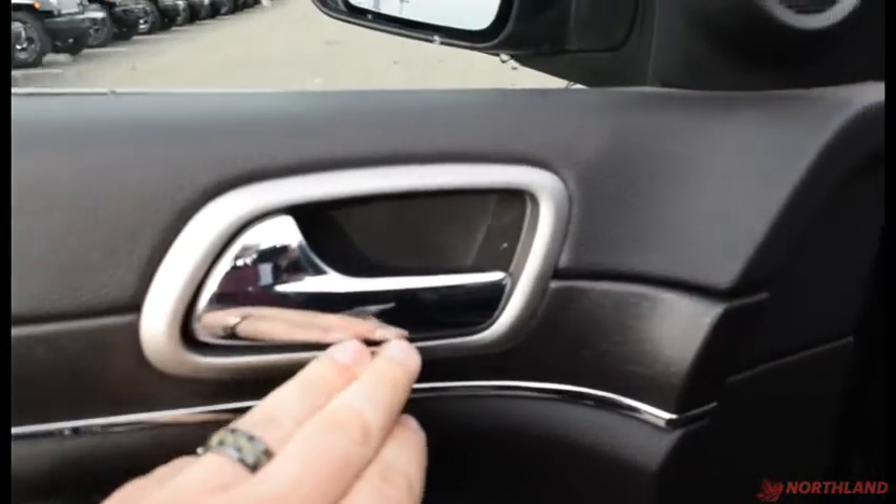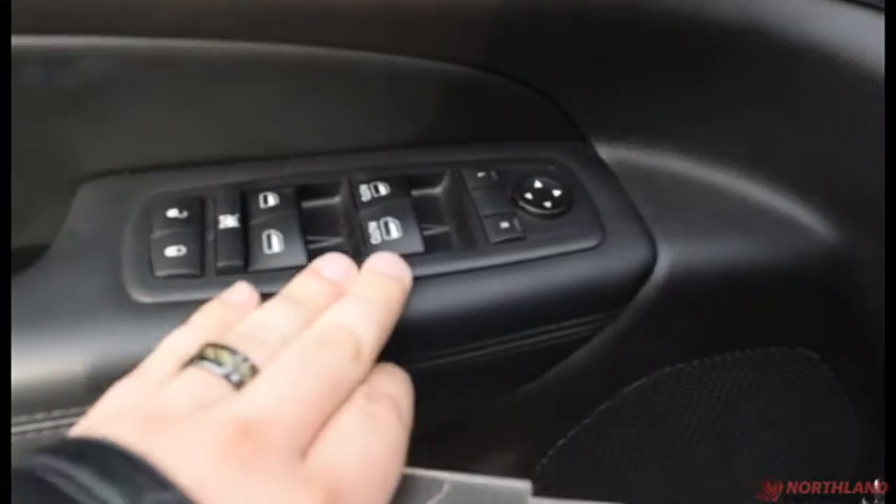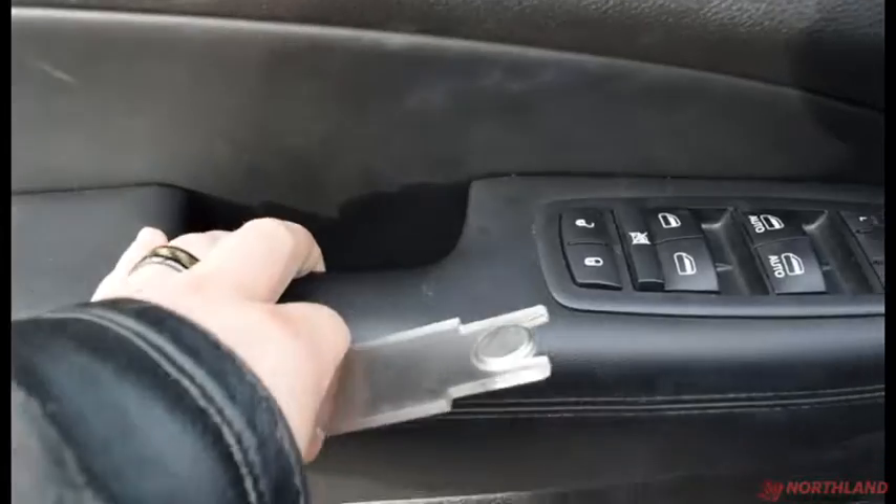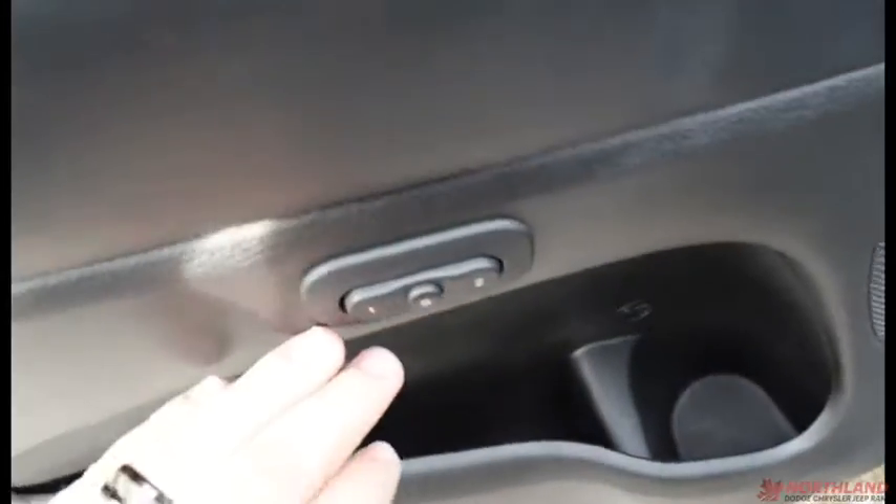On the driver's door you do have some chrome accenting and a nice wood finish. You have the controls for your electronic windows, mirrors, and locks all here, plus a handle, some storage, and your seat memory buttons. The leather seats are very comfortable. Down here you have the seat adjustment controls — forward and back, tilt, and lumbar support.